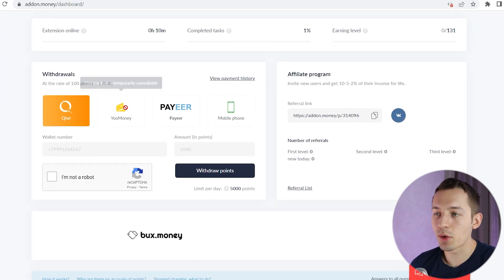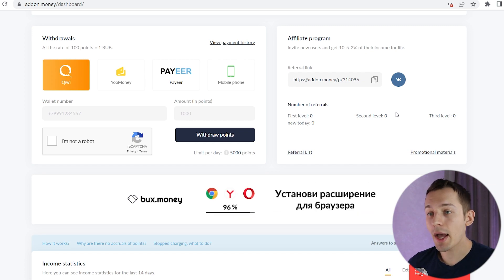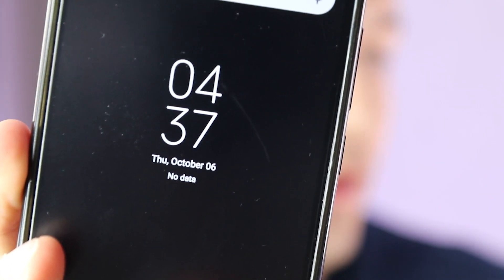I plan to leave this extension on for a week and see how much I make in that time, then withdraw it all. Today is October 6th. I'll be back in a week. Before that, I ask you to subscribe to the channel — as you can see, I spend a lot of time creating each video. This video alone will take me at least 7 days to create. So subscribe and let's go.